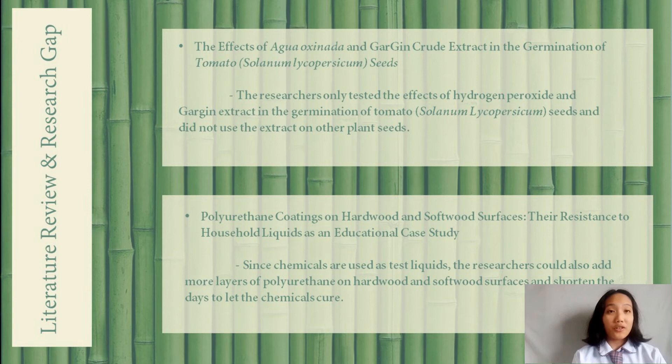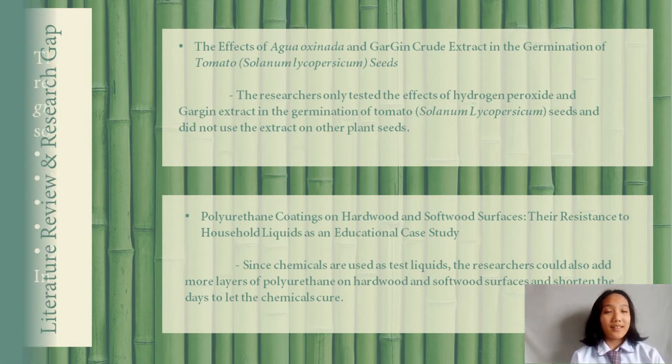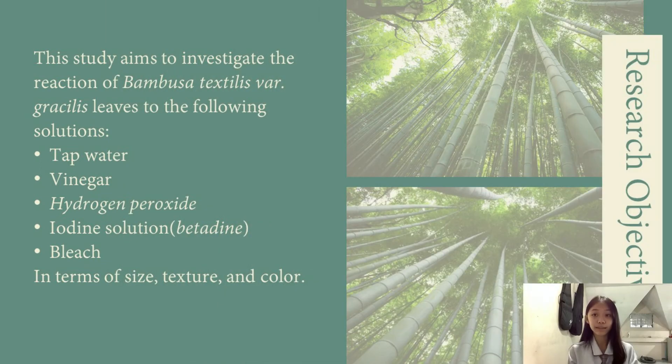Moving on to the next slide, may I call on Cea Villacorta to discuss the research objectives and the following topics. I will now be presenting our research objectives and our methodology. This study aims to investigate the reaction of Bambusa Textilis Vargasilis leaves to the following solutions: tap water, vinegar, hydrogen peroxide, iodine solution, and bleach, in terms of physical properties such as size, texture, and color.